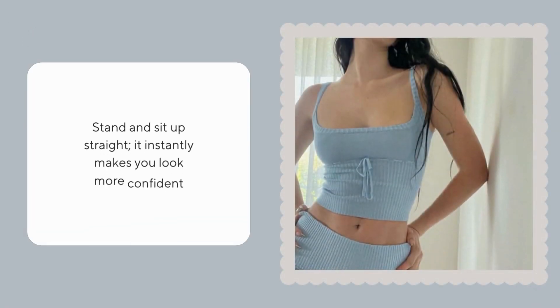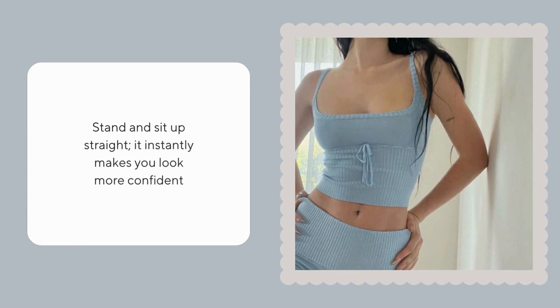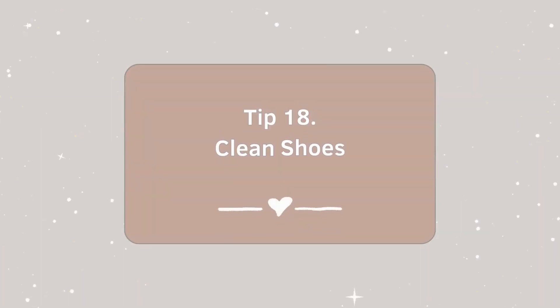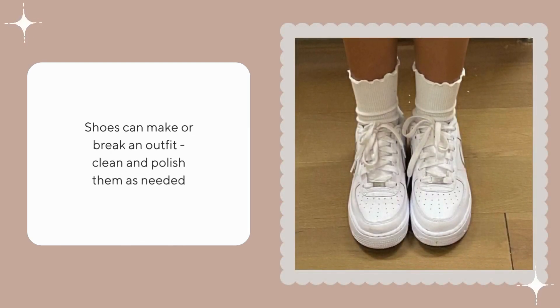Stand and sit up straight — it instantly makes you look more confident. Shoes can make or break an outfit, so clean and polish them as needed.